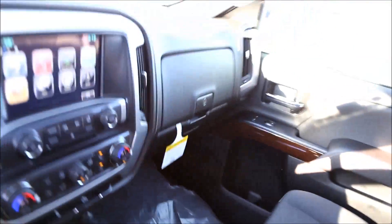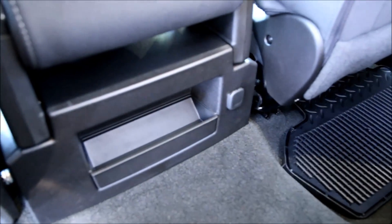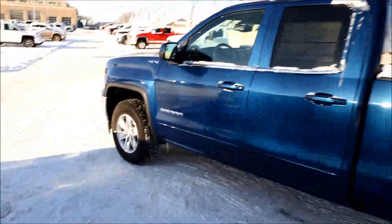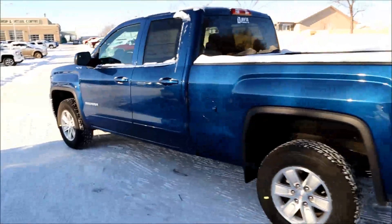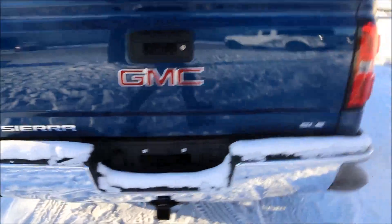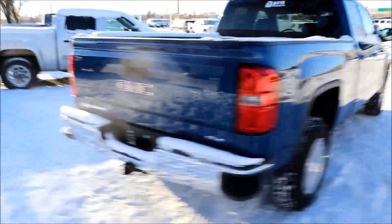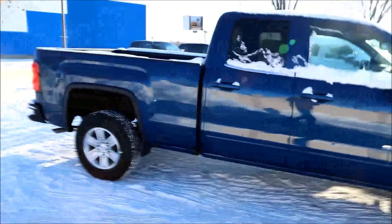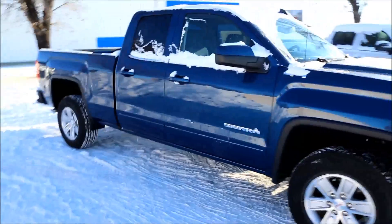Taking a look into the second row — it is a cab and a half, so a little less leg room than others, but it definitely gets the job done. There is a 12 volt outlet for the rear passengers. Once again, this is a brand new 2017 GMC Sierra 1500 SLE featuring a 5.3 liter V8 paired with a six-speed automatic transmission. Come on down to Davis Buick GMC in Medicine Hat and take a look, or maybe even take it for a ride.